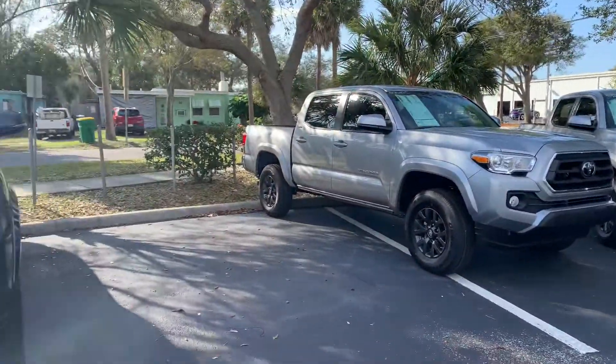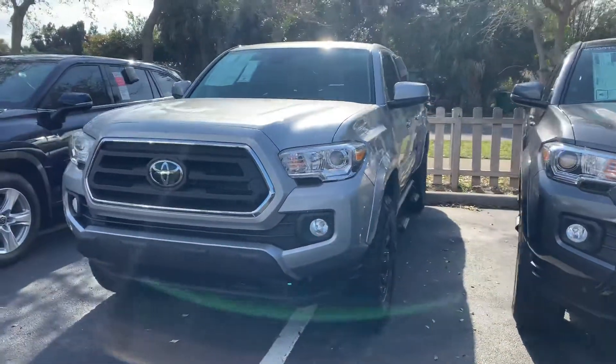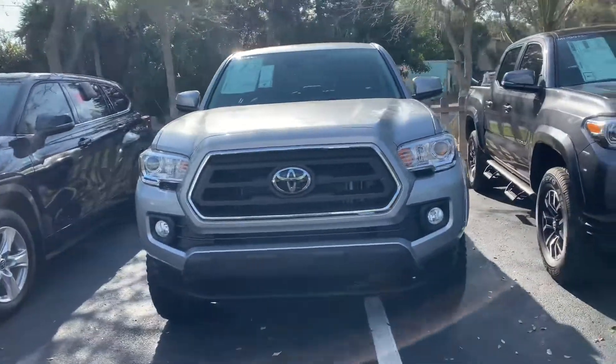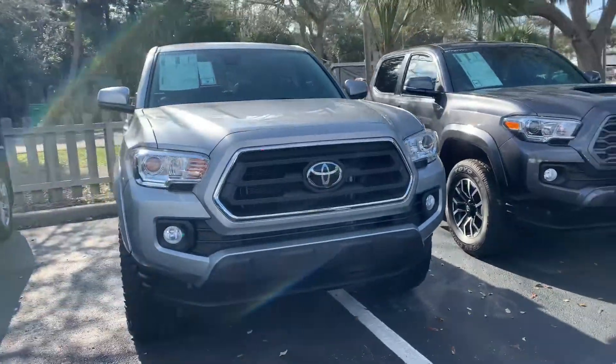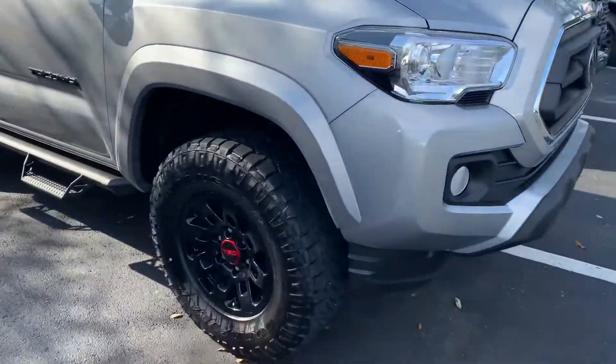I do have tons of models and tons of colors to choose from, so come on by, pick whichever one you like, and we can take it for a test drive. They all come with lifetime warranty, nitrogen filled tires, and our Toyota factory floor mats, as well as tons of features and tons of safety features like our Toyota